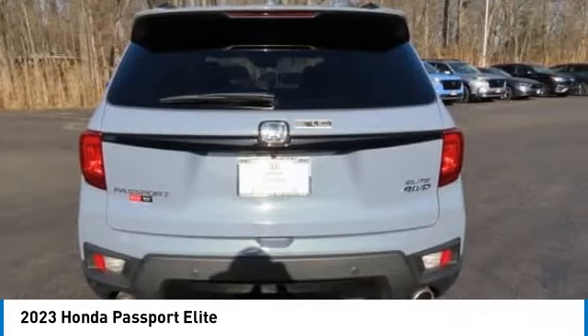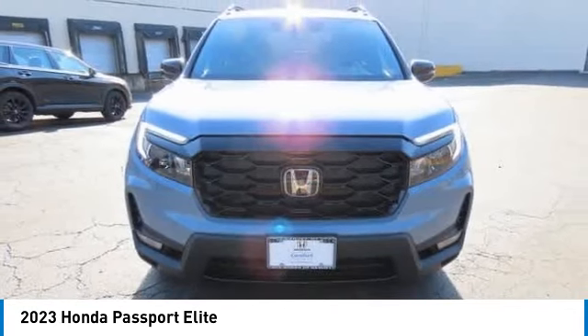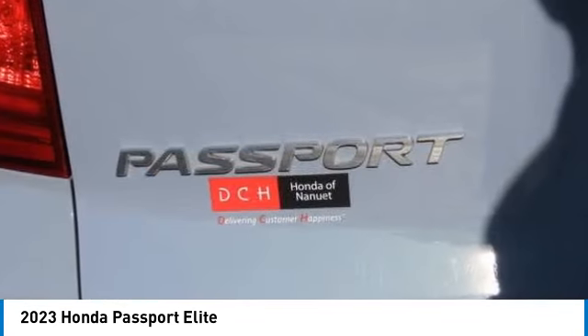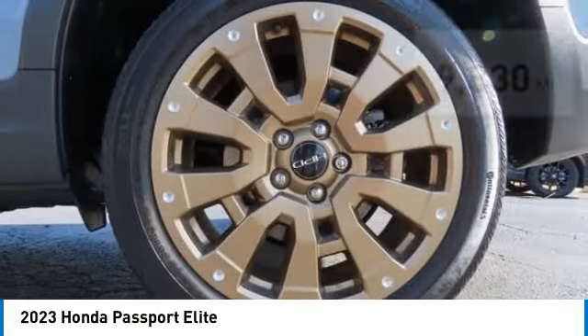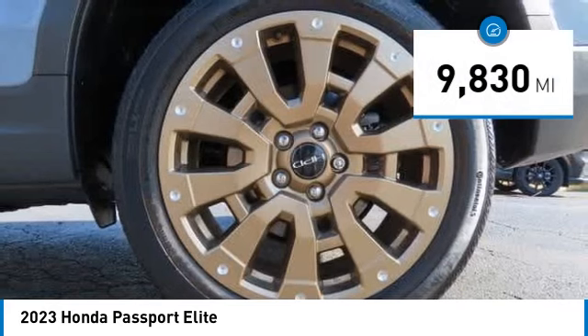The compact design lets you maneuver well through heavy traffic while still having ample space to carry most anything you need. The Passport gives you the comfort of Honda reliability and quality. This vehicle has less than 10,000 miles.